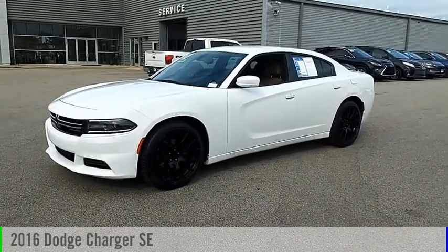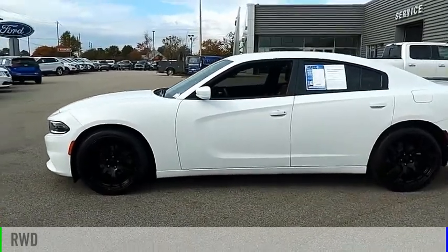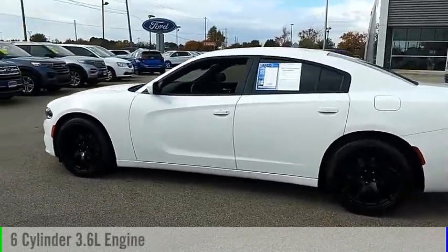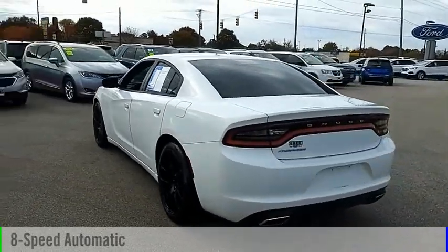You are going to love the 2016 Charger. This vehicle is powered by a rear-wheel drive, six-cylinder, 3.6-liter engine, and comes with an eight-speed automatic transmission.